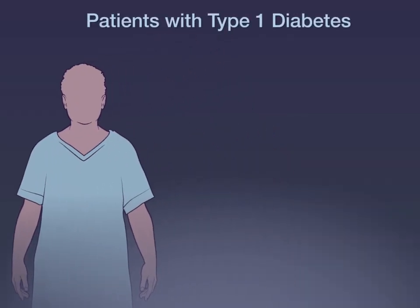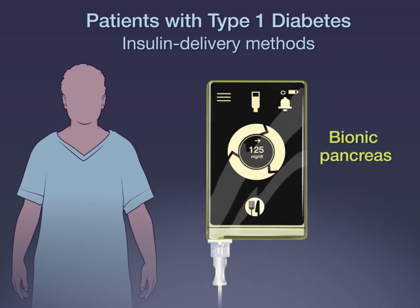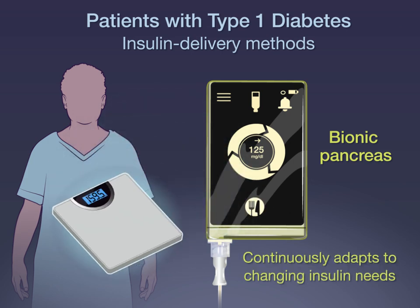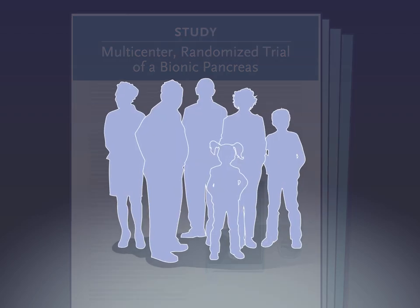Patients with type 1 diabetes rely on various insulin delivery methods, all of which require substantial user interaction. In contrast, the bionic pancreas currently in development is highly automated, requires only the patient's body weight to start therapy, and continuously adapts to the patient's changing insulin needs over time. A new study compared the bionic pancreas with standard care in children and adults with type 1 diabetes.